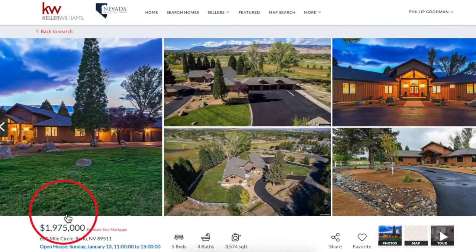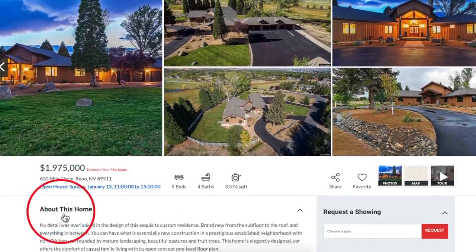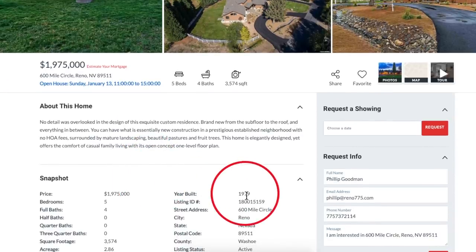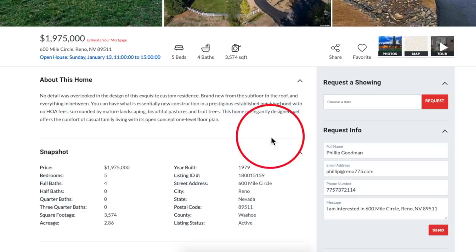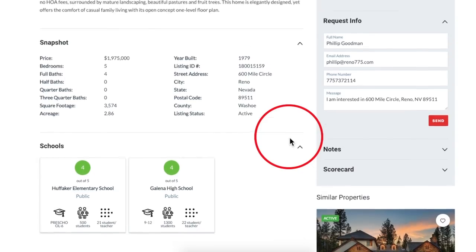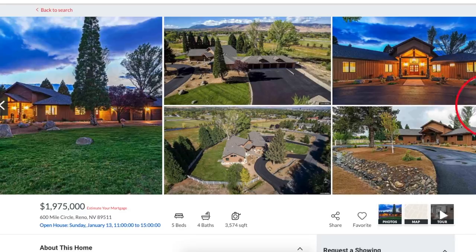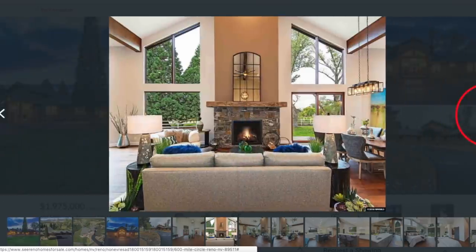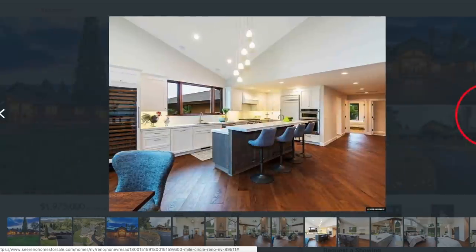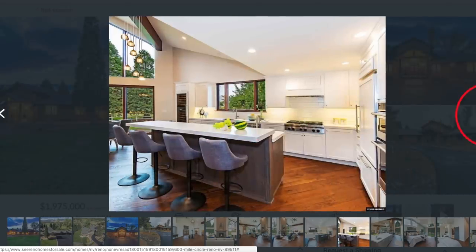This is Cerenohomesforsale.com, our Nevada Real Estate Group website, and our featured property of the day is 600 Mile Circle in Reno. This is pretty characteristic of a lot of the homes in this neighborhood because it was built in 1979, but it's been fully remodeled — like a lot of the homes that were built between 1940 and 1960 have been taken down to the studs in some cases and redone into really nice modern houses on large properties. This one is 2.86 acres, and the inside is anything but a ranch house. It's got very high ceilings, a very modern feel, and it's been completely remodeled. It's five bedrooms and four baths.